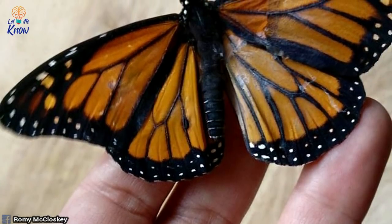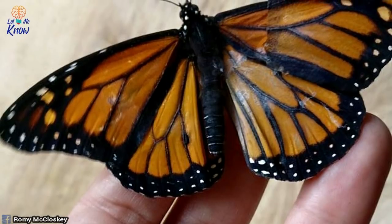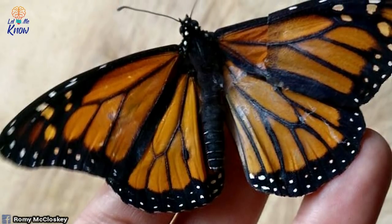After a bit of concentration and contact cement, Romy was able to recreate a brand new wing for the newborn butterfly.